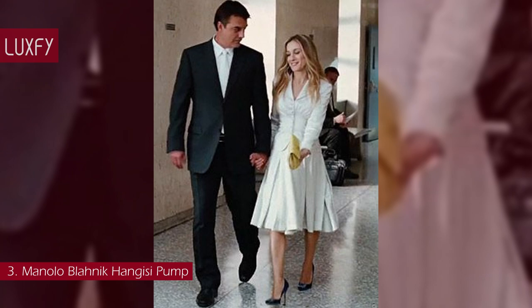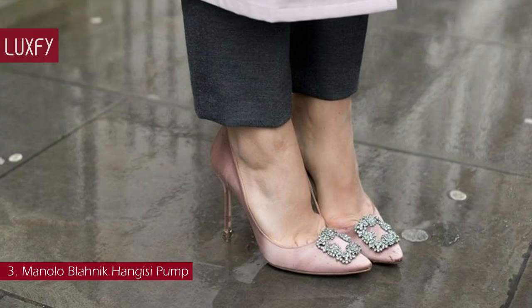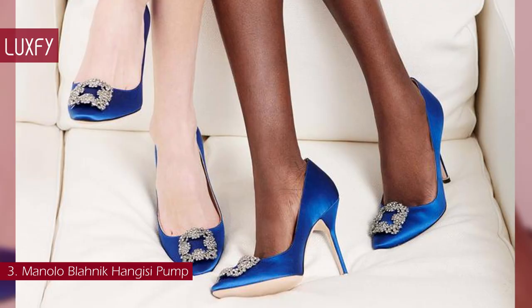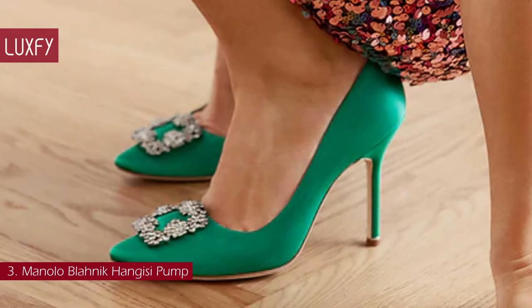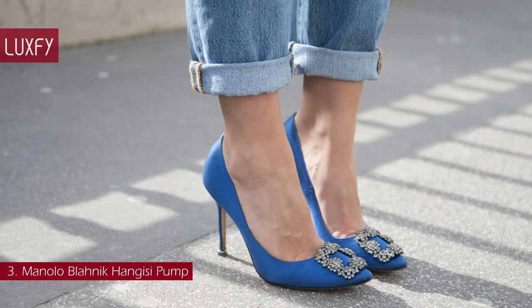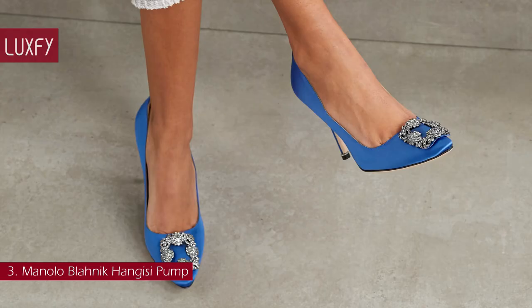Number 3: Manolo Blahnik Hangisi Pump. Having reached icon status due to pop culture, the Hangisi Pumps are not only the most classic heel of the brand but some of the most iconic heels ever. These pumps are extremely chic and timeless — the perfect wedding shoe. The now-famous Manolo Blahnik buckle was first introduced in 2008 in the Hangisi Pump, designed with a crystal buckle in pink, black, and green satin for spring 2008. Since then, the Hangisi style has evolved into boots, mules, dorses, and flats, produced in over 100 materials and colorways, as well as in seven heel heights. Each pair is made in Italy, and each buckle is made up of 144 separate stones. These pumps are like pieces of jewelry — you will treasure them forever. The Manolo Blahnik Hangisi Pumps in blue satin are sold for $1,125.